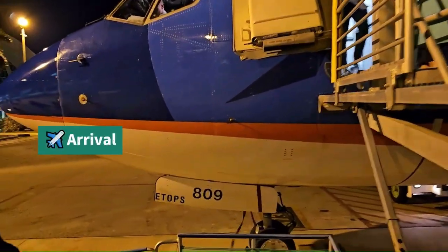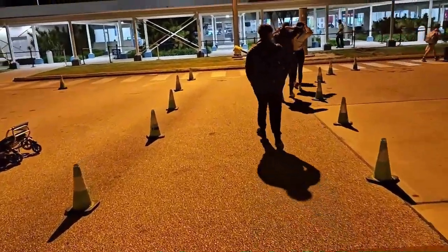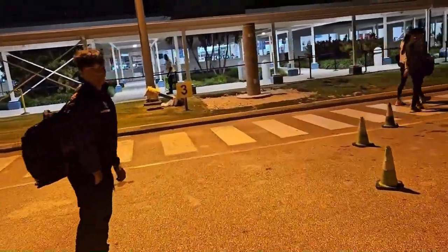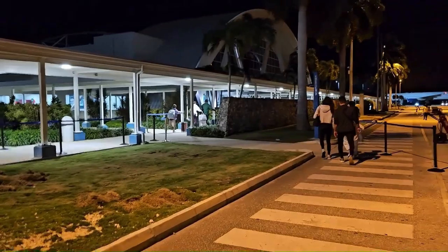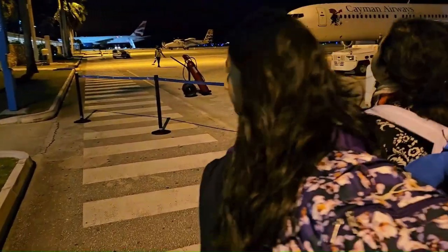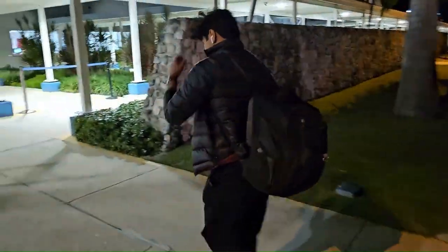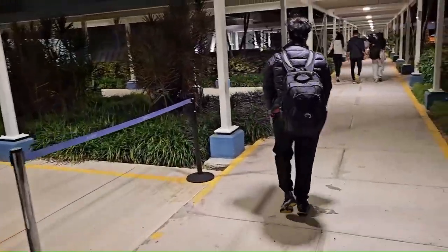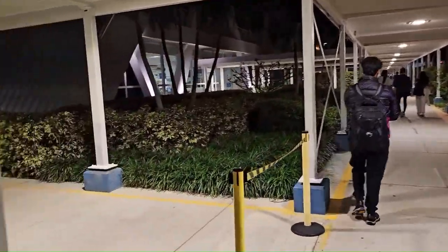Just landed at Grand Cayman, GCM airport, and now heading inside the building for immigration and customs. So far it is a pretty good flight, very nice. Hey guys, are you excited? Tanu, Arisha, and Farhan. This is very nice weather so far — 80 degrees, so we don't need the jacket. Absolutely very good experience so far.